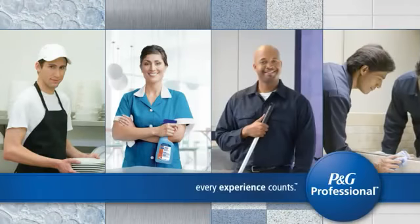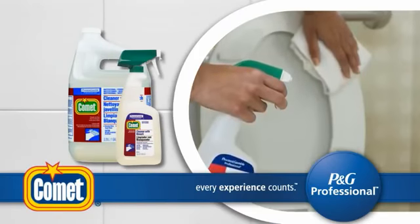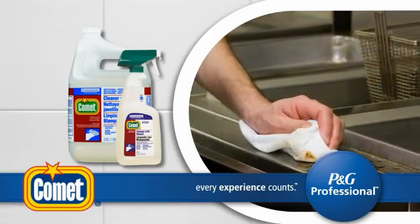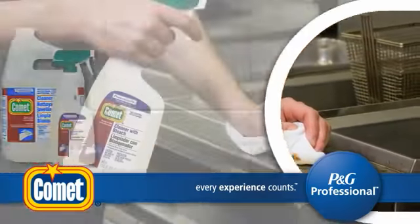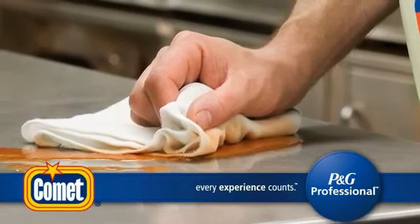Because Procter & Gamble Professional knows every experience counts, Comet Cleaner with Bleach is designed to provide outstanding results. Primarily for use in kitchens and restrooms, Comet Cleaner with Bleach is designed to clean tough soils, including food, beverage, and grease, better than the leading competition.